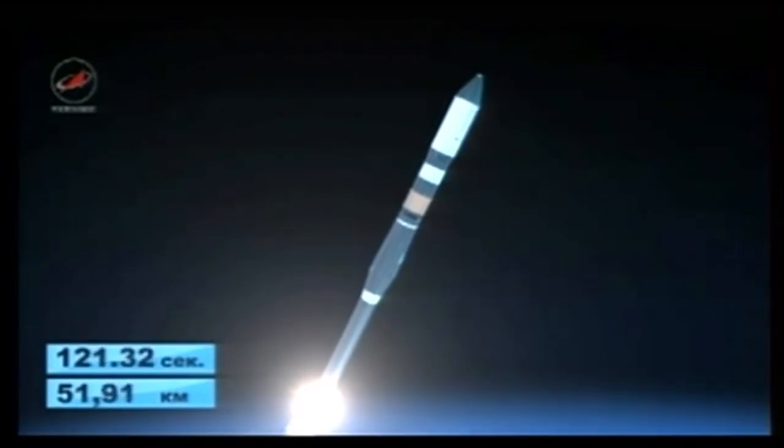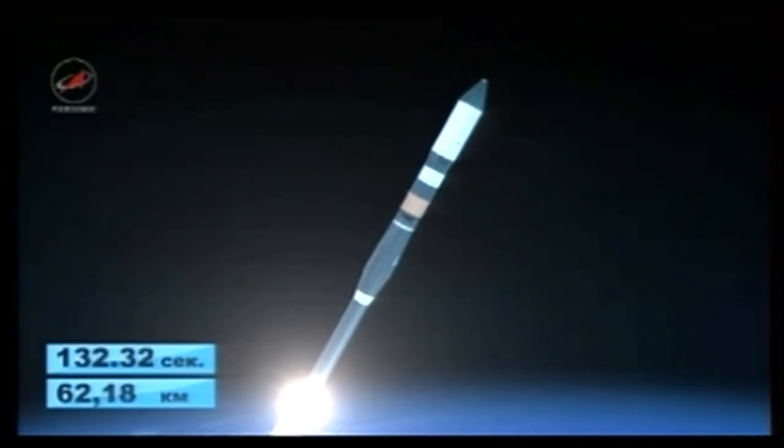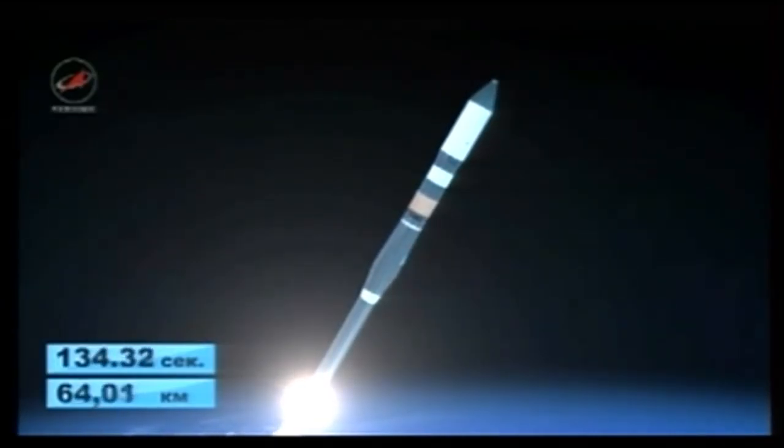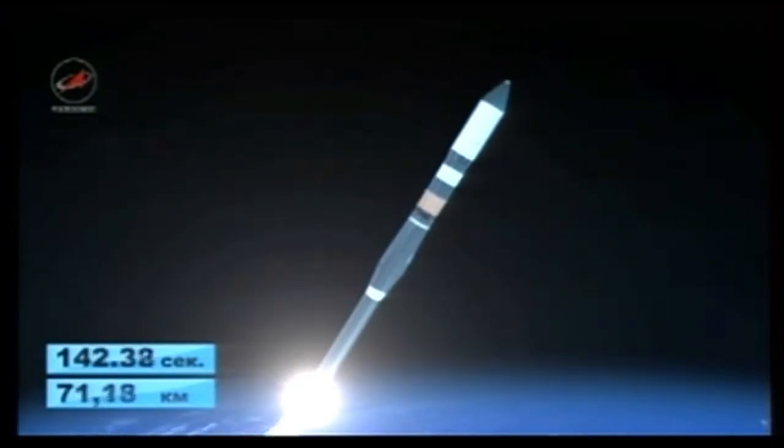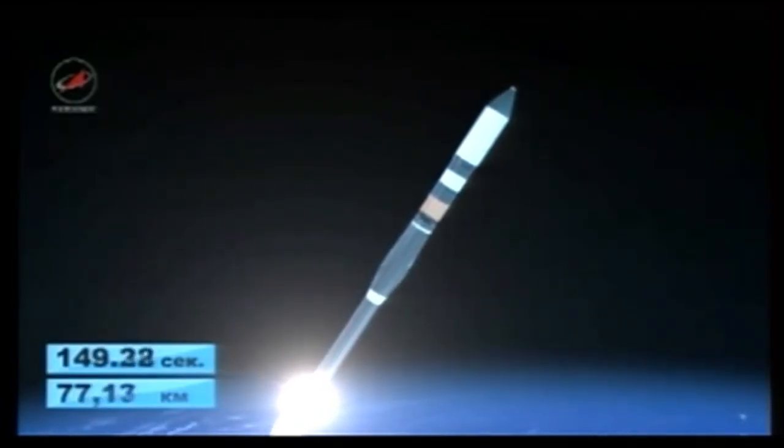We have first stage separation. The Progress and its Soyuz booster are at 30 miles in altitude, 73 miles downrange from the Baikonur Cosmodrome, traveling more than 4,000 miles an hour. All structural parameters are reported to be normal. Good second stage performance.